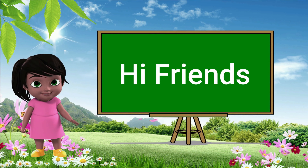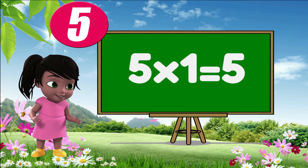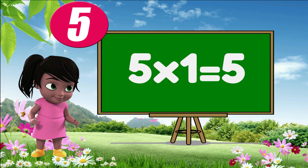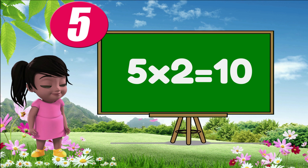Hey, hi friends! Welcome to Little Star. Today we are going to learn the table of five. I am so excited! Let's start. Five ones are five. Five twos are ten.